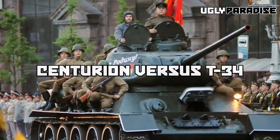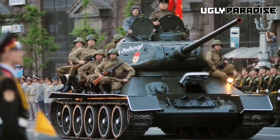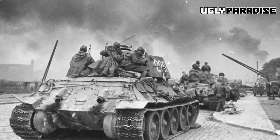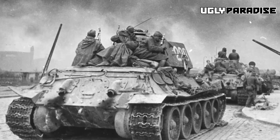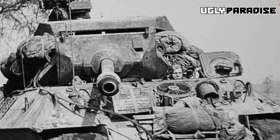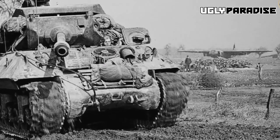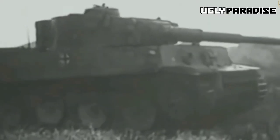Centurion vs. T-34: The T-34 was a Soviet medium tank widely used during World War II. Compared to the T-34's sloped armor design, the Centurion's sloped glacis plate and turret front offered enhanced protection. The Centurion also had a larger caliber 105mm gun compared to the T-34's 76mm or 85mm gun, giving it superior firepower.